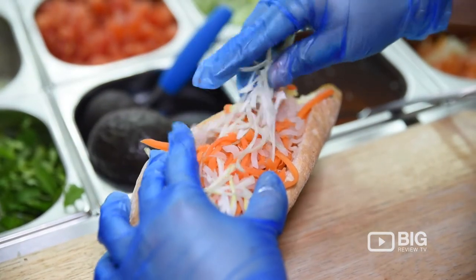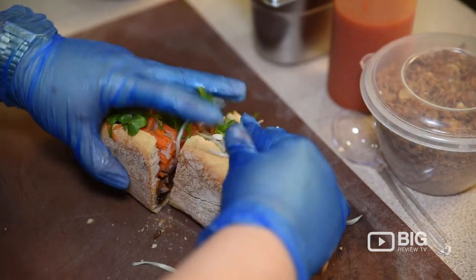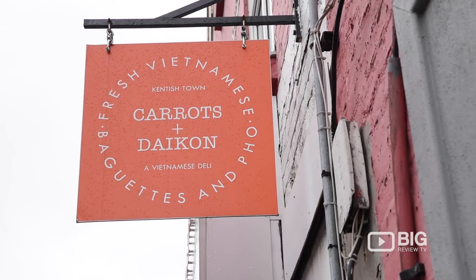Carrots and Daikon is full of flavour, really authentic and a fantastic addition to the Kentish Town food scene. I'm Sheree, you've been watching Big Review TV, and if you are looking for some new yummy food you can come and check out Carrots and Daikon.